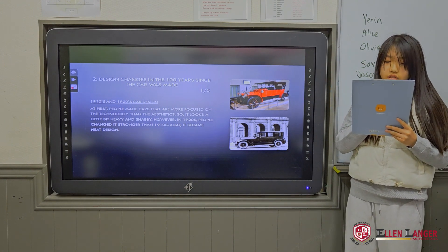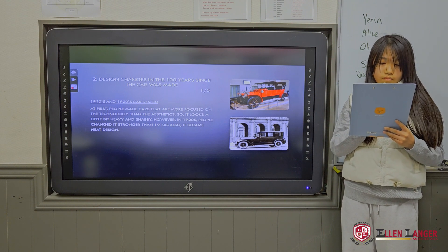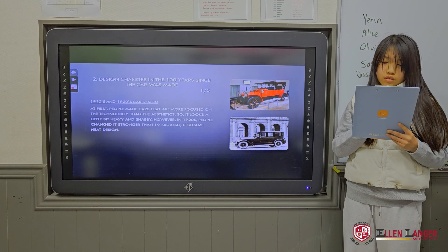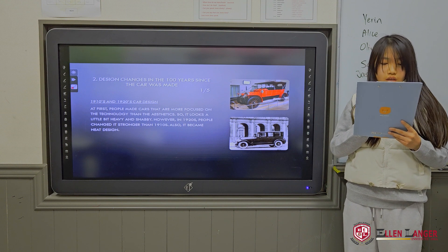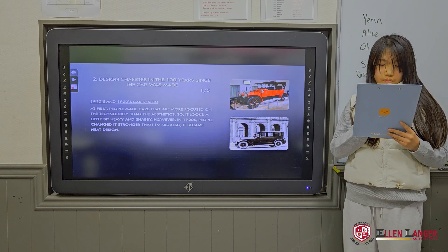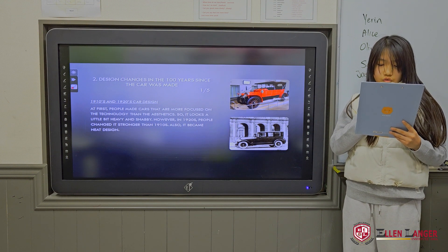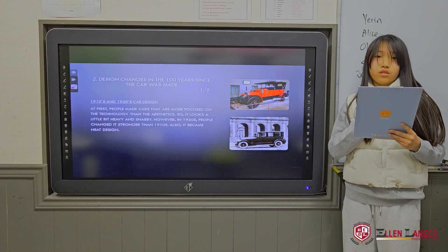1910s and 1920s car design. At first, people made cars that were more focused on the technology rather than the aesthetics. It looks a little bit heavy, but in the 1920s people changed it — stronger than the 1910s design. Also, it became a neater design.